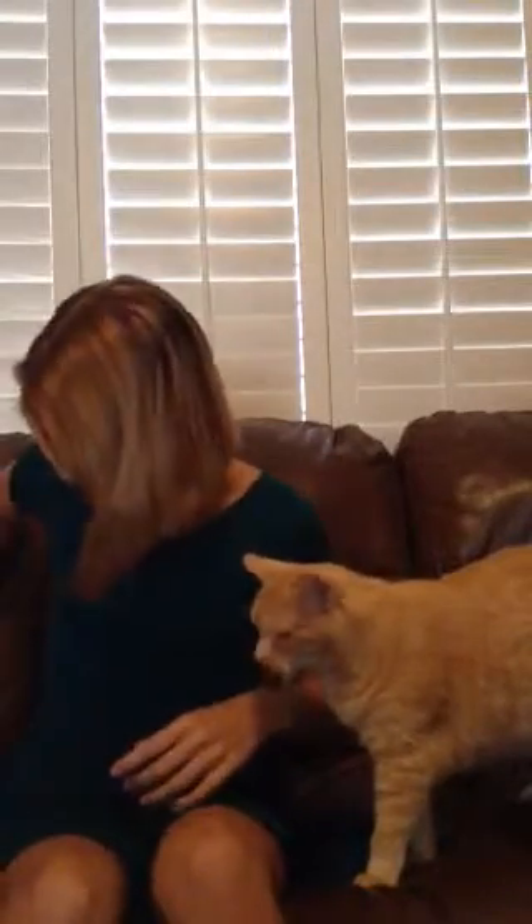Also, she licks our leather furniture, like this couch — she licks it. I don't know if you can see, but there's a spot right there. Our other chair just changes colors. So now there are bright tan spots on our dark leather couch, and that's from her licking it.